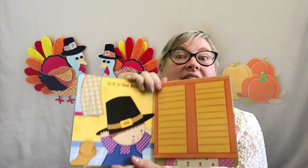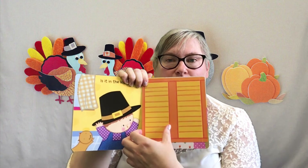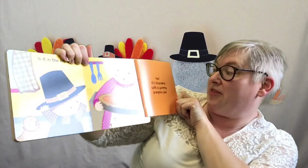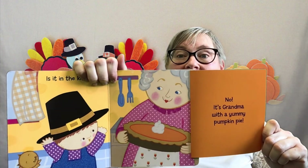Is it in the kitchen? Should we check and see? Let's open this flap. Oh no — it's Grandma with a yummy pumpkin pie! But still no stuffed turkey.